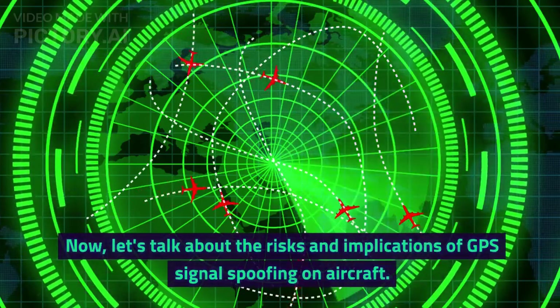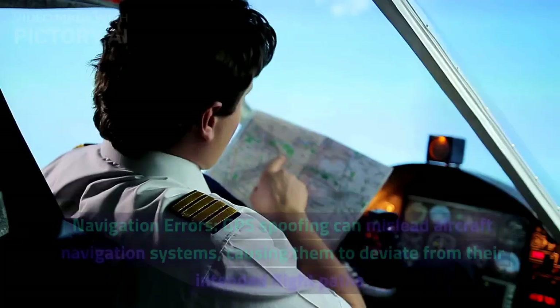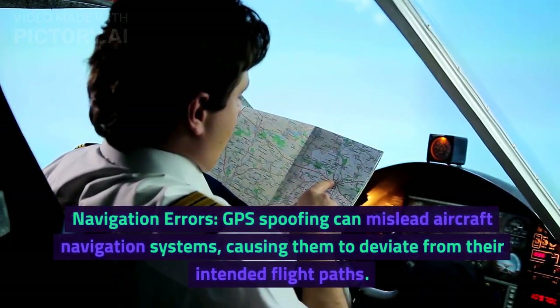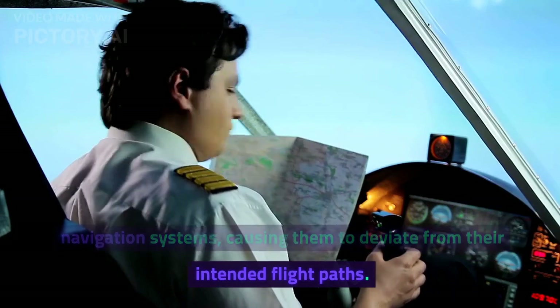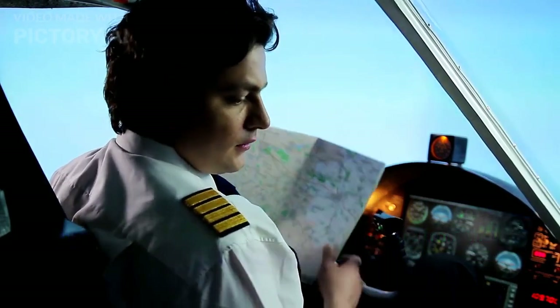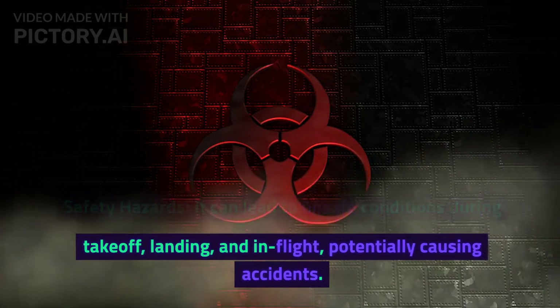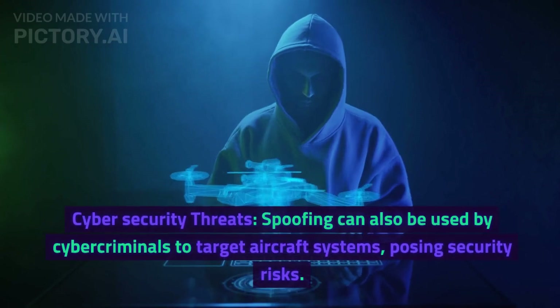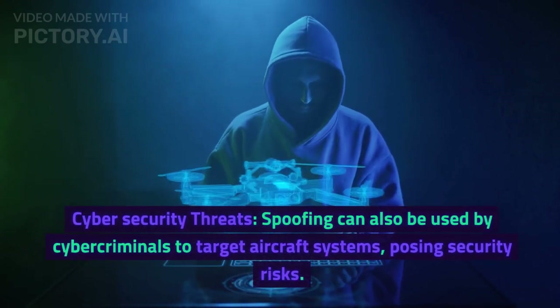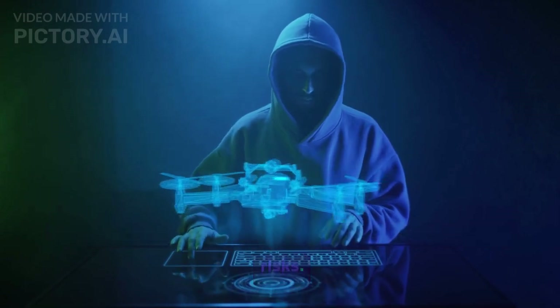Now, let's talk about the risks and implications of GPS signal spoofing on aircraft. Navigation errors: GPS spoofing can mislead aircraft navigation systems, causing them to deviate from their intended flight paths. Safety hazards: it can lead to unsafe conditions during takeoff, landing, and in-flight, potentially causing accidents. Cybersecurity threats: spoofing can also be used by cybercriminals to target aircraft systems, posing serious security risks.